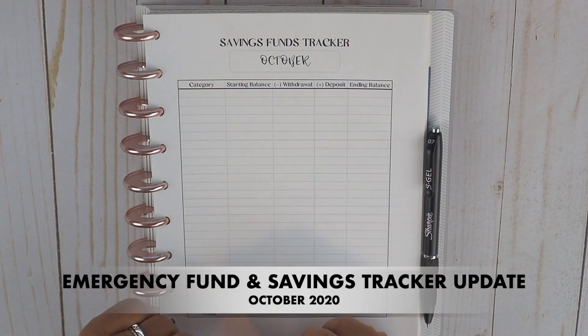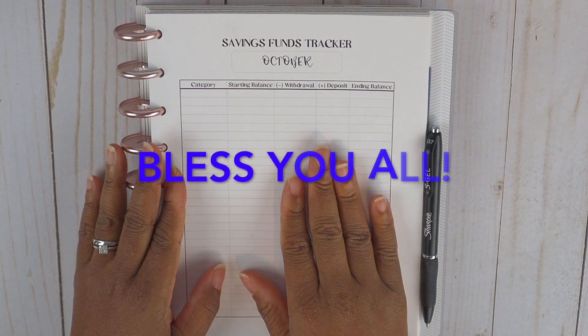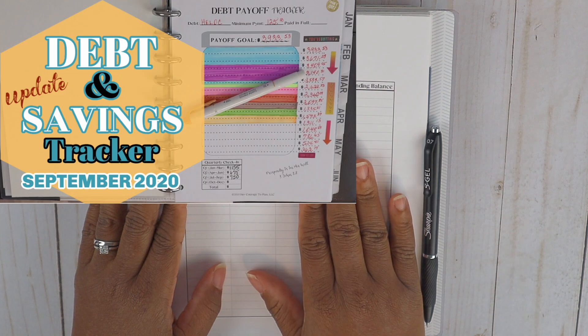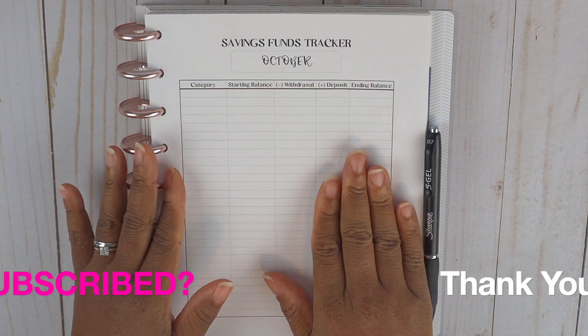Hello everyone, welcome to Her Courage to Plan. My name is Megan. Today's video I'm going to close out our saving funds for the month of October. Now if you missed the saving funds tracker update from September, I will leave that linked up above and you can go back and check it out.